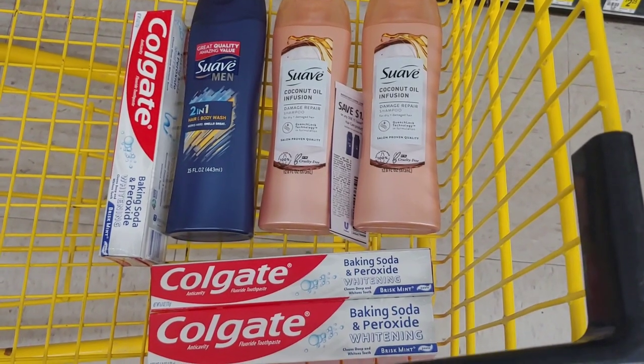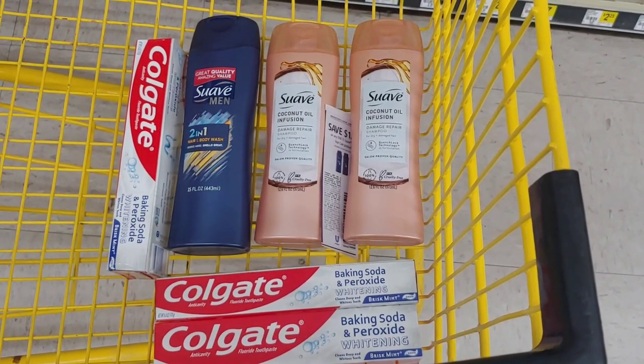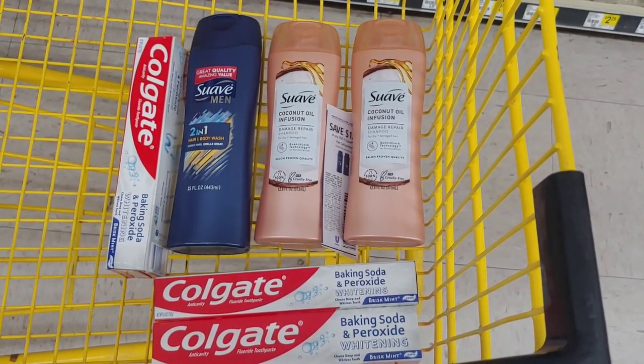I'm going to go ahead and go to the register. Like always, I'll come back and debrief my receipt and show you how everything worked out, and give you an idea in case you want to implement it on Saturday with your $5 off $25.